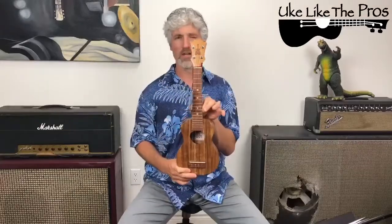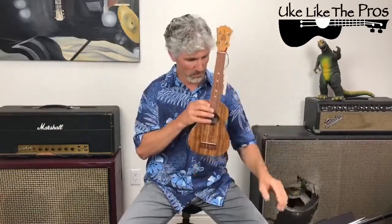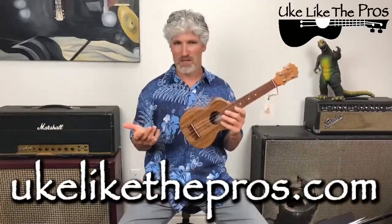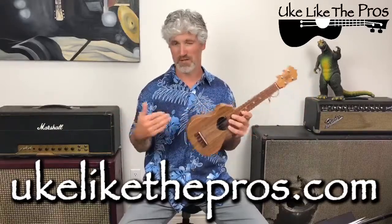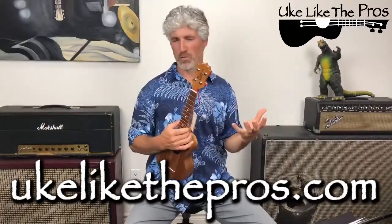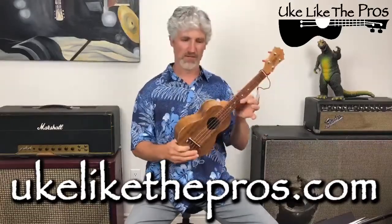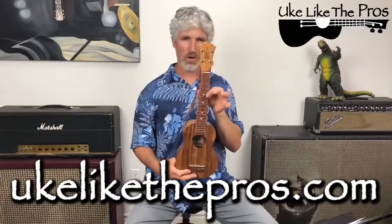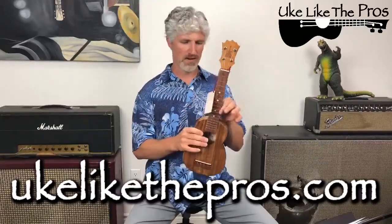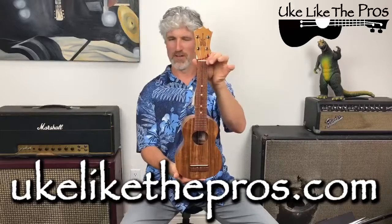This is the ukulele we are giving away — not today exactly, but the contest starts today. To enter, just go to ukulikethepros.com and sign up for free. As I mentioned, all my premium members are not only signed up but have extra entries in the mix. I always like to reward and thank my premium members for their support. So sign up — this is our long neck soprano Opio Ko Aloha. I will get it tuned up and play it for you in a later video.